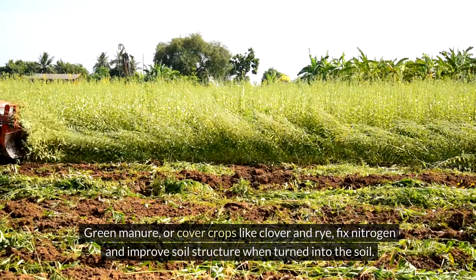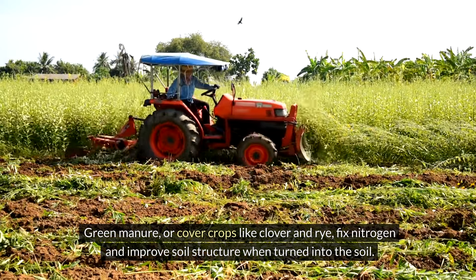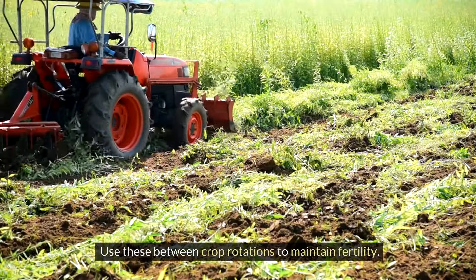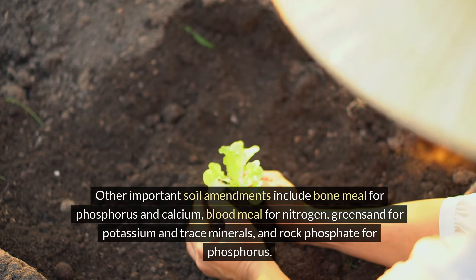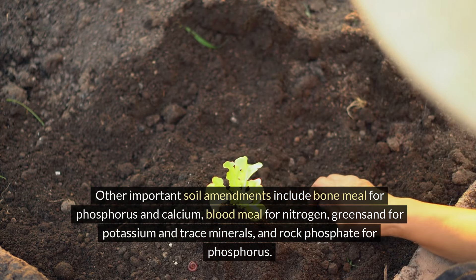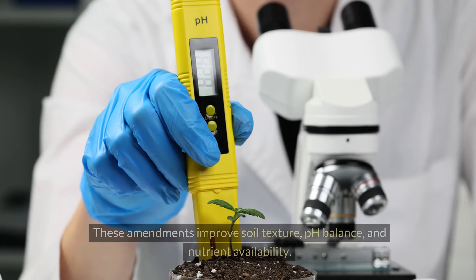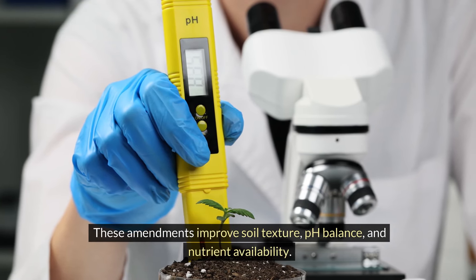Green manure or cover crops like clover and rye fix nitrogen and improve soil structure when turned into the soil. Use these between crop rotations to maintain fertility. Other important soil amendments include bone meal for phosphorus and calcium, blood meal for nitrogen, greensand for potassium and trace minerals, and rock phosphate for phosphorus. These amendments improve soil texture, pH balance, and nutrient availability.